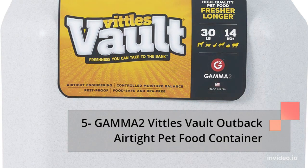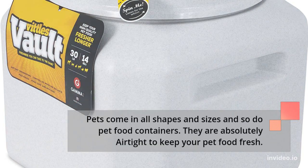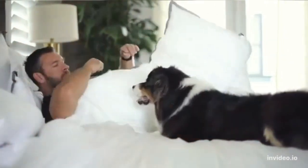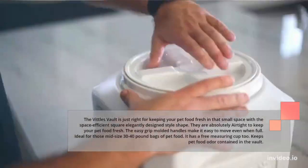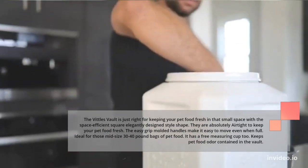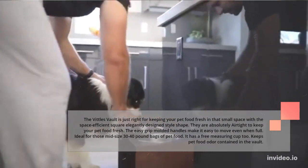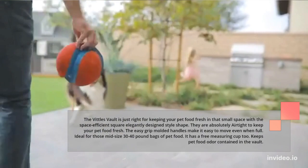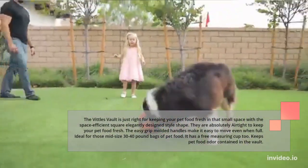Number 5: Gamma 2 Vittles Vault Outback Airtight Pet Food Container. Pets come in all shapes and sizes and so do pet food containers. They are absolutely airtight to keep your pet food fresh. The Vittles Vault is just right for keeping your pet food fresh in a small space with a space-efficient, square, elegantly designed shape. The easy-grip molded handles make it easy to move even when full. Ideal for mid-size 30 to 40-pound bags of pet food. It has a free measuring cup and keeps pet food odor contained in the vault.